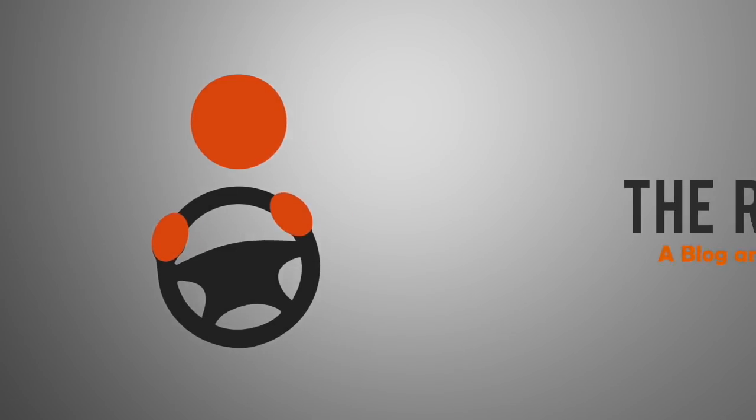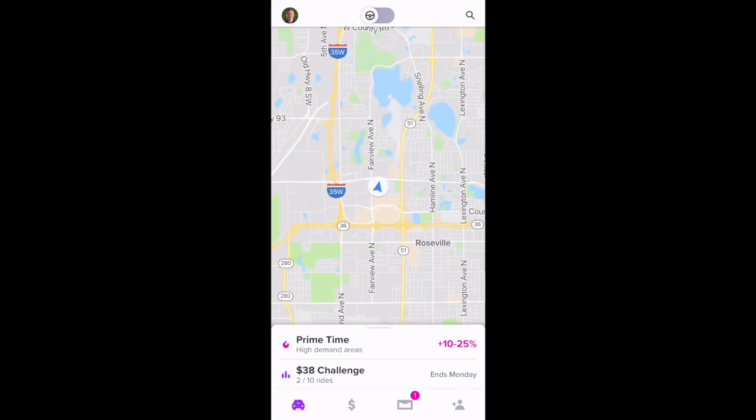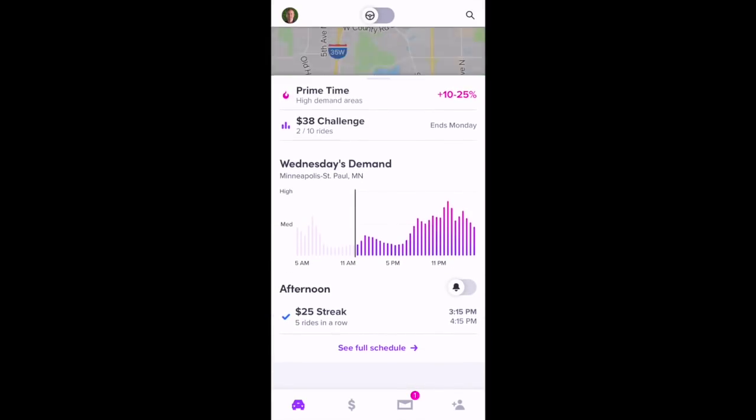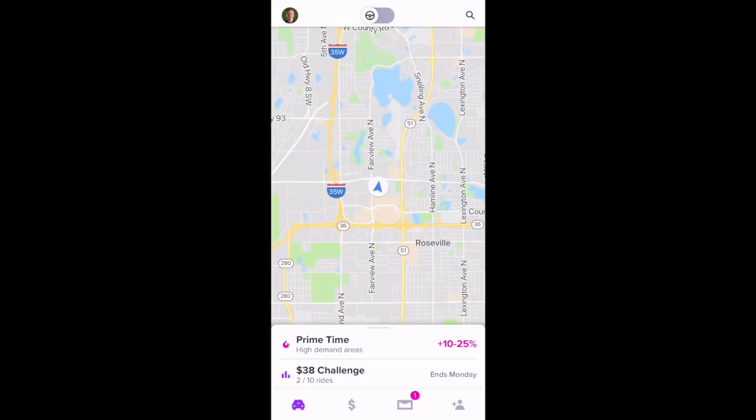Joe here with the Rideshare Guy, and today we're going to demo the Lyft Driver app. Here's what the app looks like when you first open it. At the bottom, you can see that little slider. You can see that prime time is in effect — it's 10 to 25 percent.